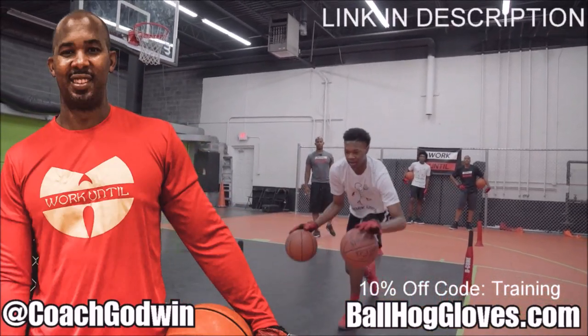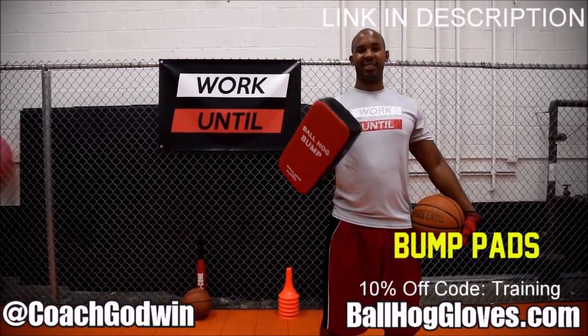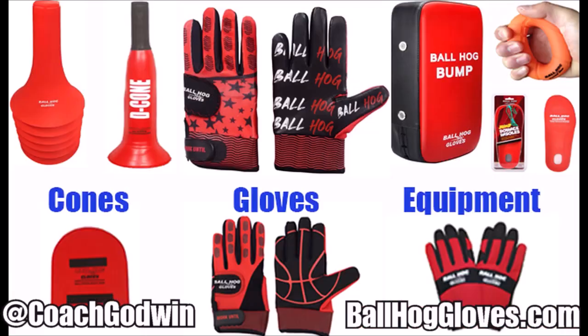This is Coach Karan Godwin and these are the Ball Hall Gloves training products. We have everything you need from ball handling gloves, bump pads, shooting eggs, and cones. Go to BallHallGloves.com. God first, work until.